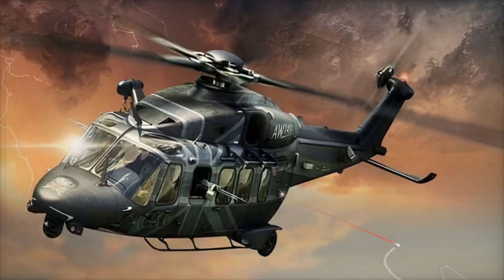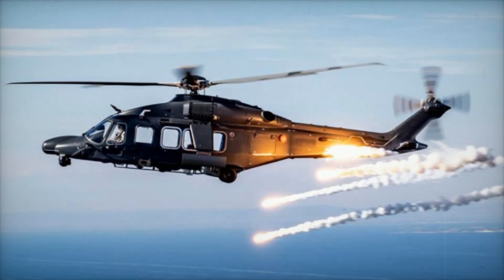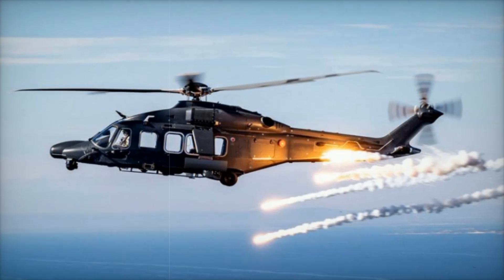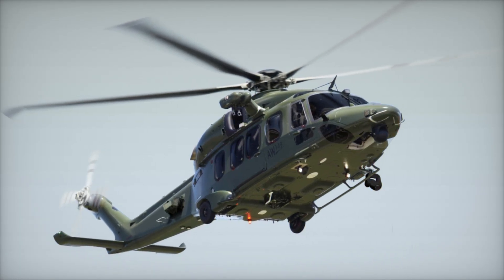The Leonardo AW149 is more than just a helicopter — it's a symbol of how far aviation technology has come in meeting the diverse needs of today's world. Built by the renowned Italian company Leonardo, this medium-lift multi-role helicopter has taken the aerospace industry by storm. But what makes it so special? Let's start with its design.